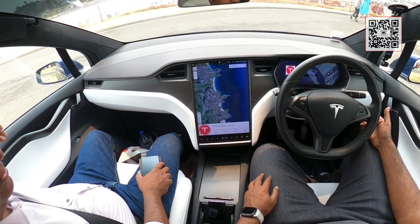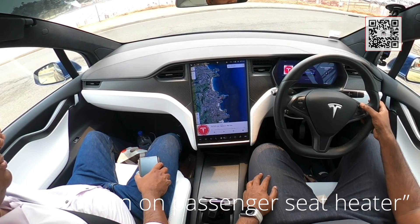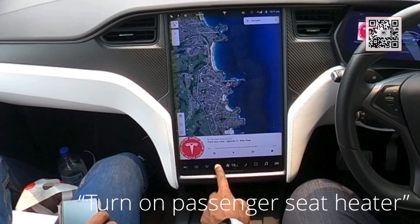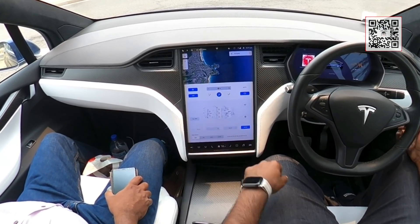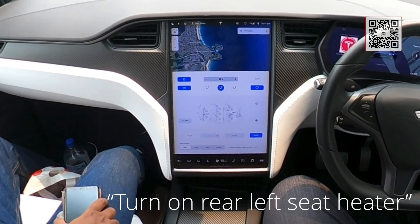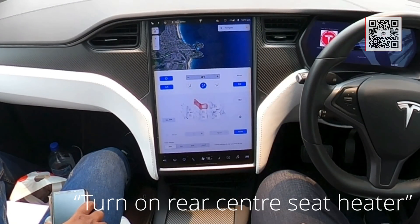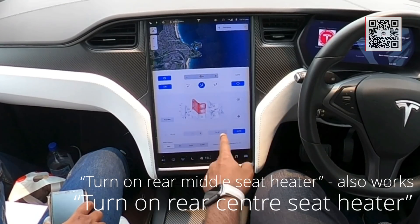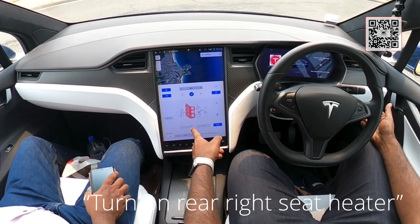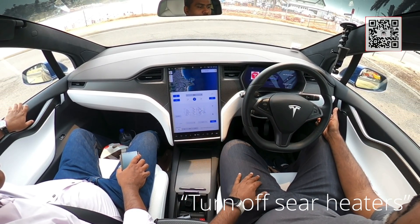Turn on driver's seat heater. The driver's seat heater has turned on. Turn on passenger seat heater. The passenger seat heating has turned on as well — that's pretty cool. Let's try turn on rear left seat heater. Turn on rear left seat heater. There we go. Turn off seat heaters — and it switches off all of them. That's pretty awesome!